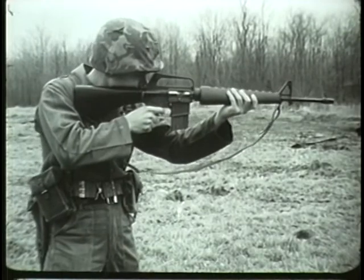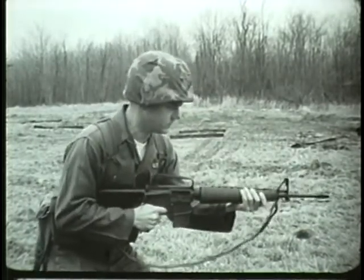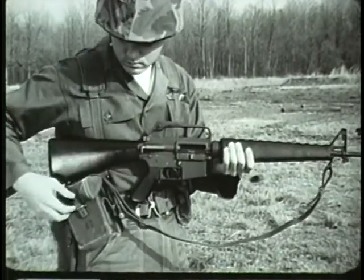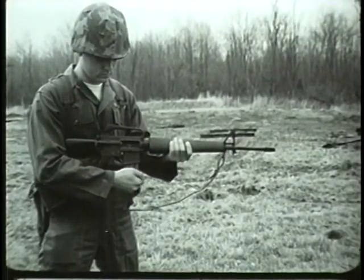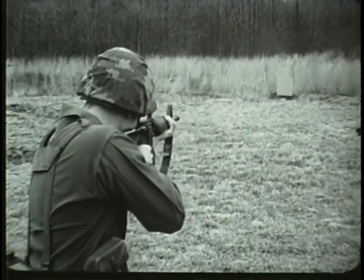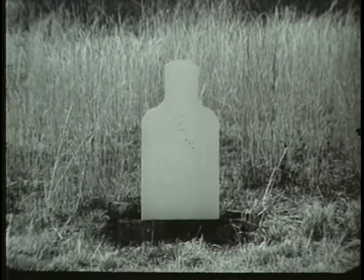The XM16E1 is a gas-operated, air-cooled, shoulder-fired weapon capable of semi-automatic or automatic fire. It fires 5.56-millimeter ammunition fed from a 20-round magazine. The weight of the loaded aluminum magazine is seven-tenths of a pound. The weight of the loaded weapon is 7.6 pounds. Its maximum effective range is 460 meters. The straight-line construction helps to assure accuracy of fire by reducing muzzle climb. In military situations requiring a high degree of individual mobility, together with the most possible small arms firepower per man, the XM16E1 rifle has proved its value.